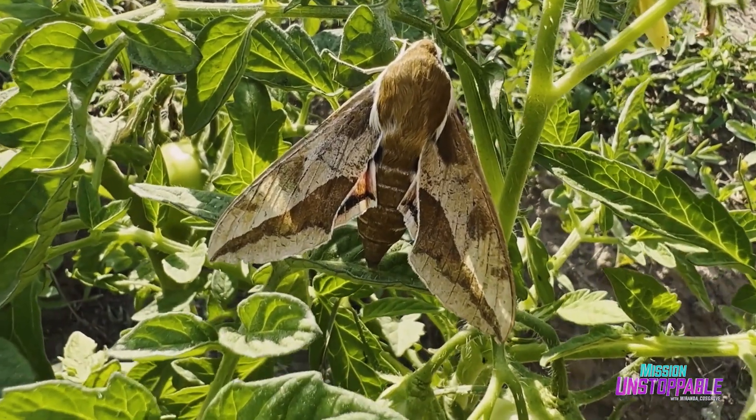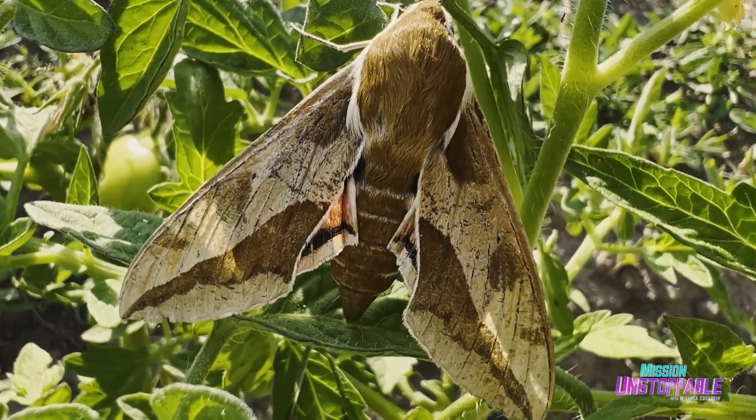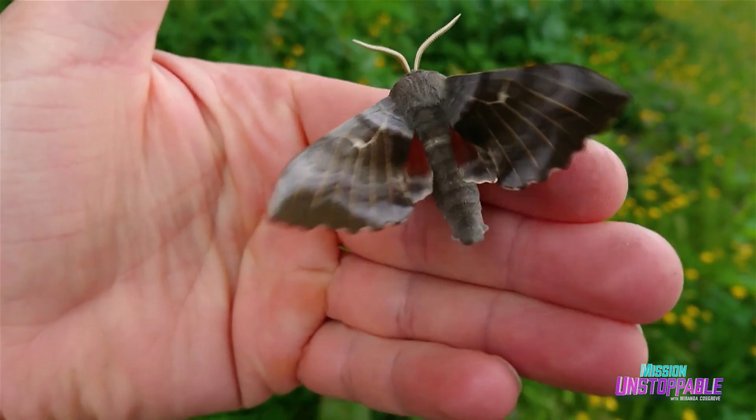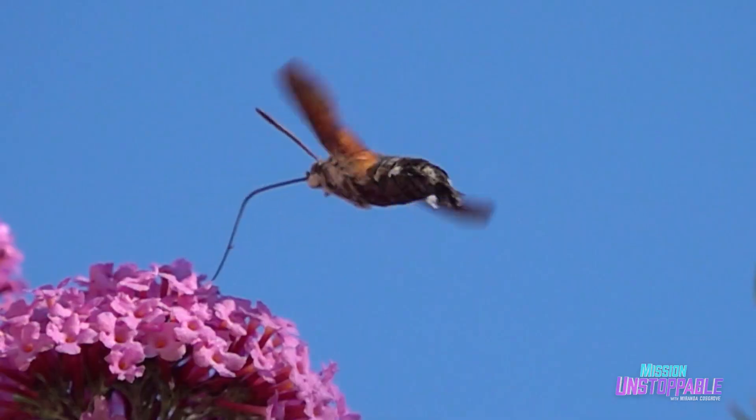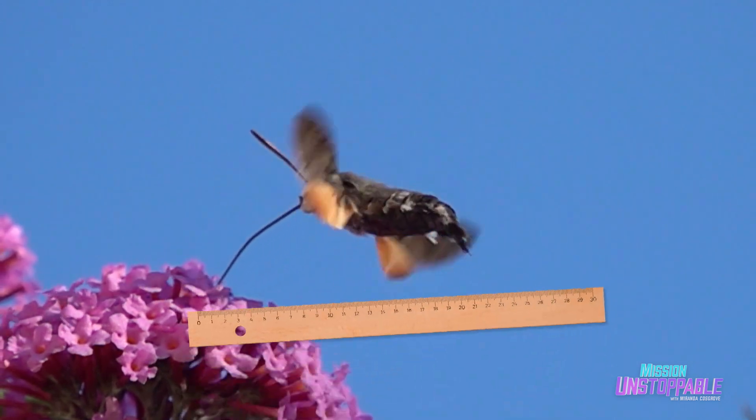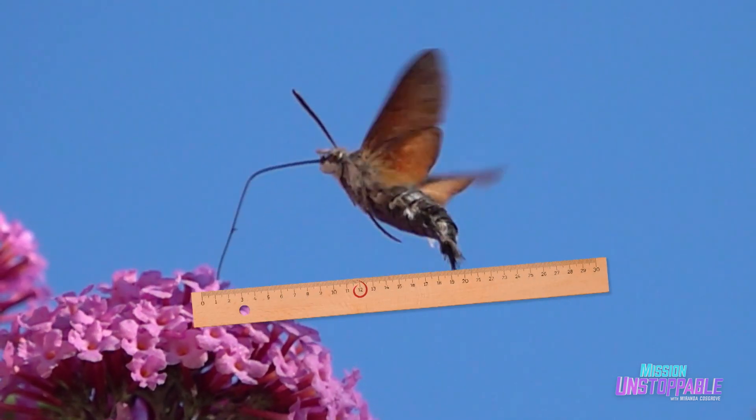Really, really big moths. Hawk moths are huge. Their wingspans can be up to 8 inches long, and some species of hawk moths have the longest tongue in the insect world, up to 12 inches long, which is pretty ridiculous.